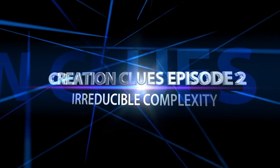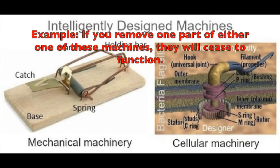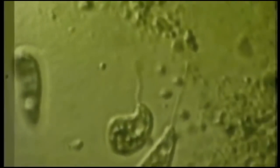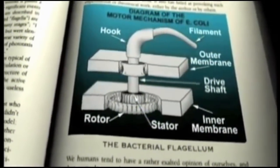Creation Clues, Episode 2: Irreducible Complexity. I remember the first time I looked in a biochemistry textbook and I saw a drawing of something called a bacterial flagellum with all of its parts in all of its glory. It had a propeller and a hook region and the drive shaft and the motor and so on. I looked at that and I said, that's an outboard motor. That's designed. That's no chance assemblage of parts.